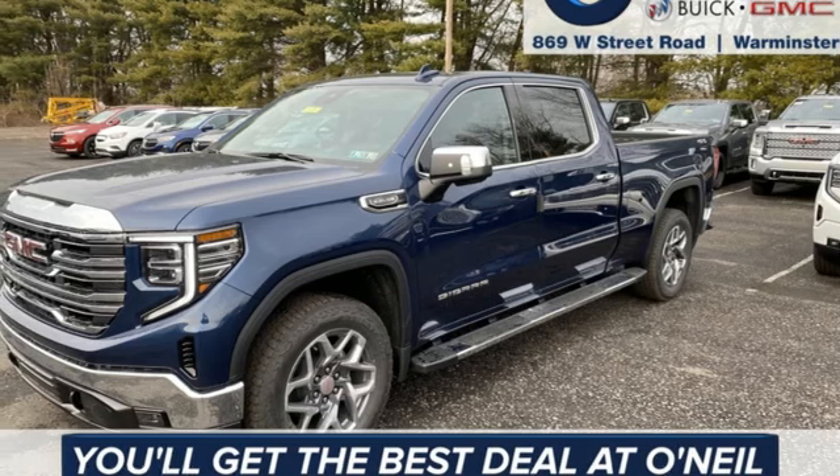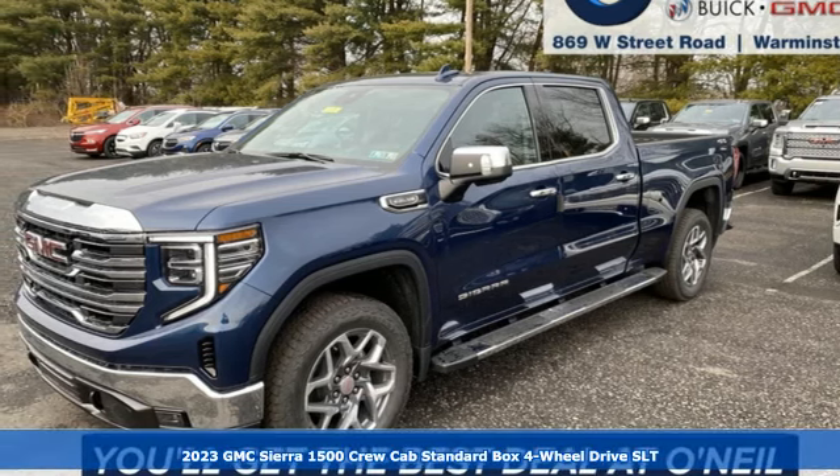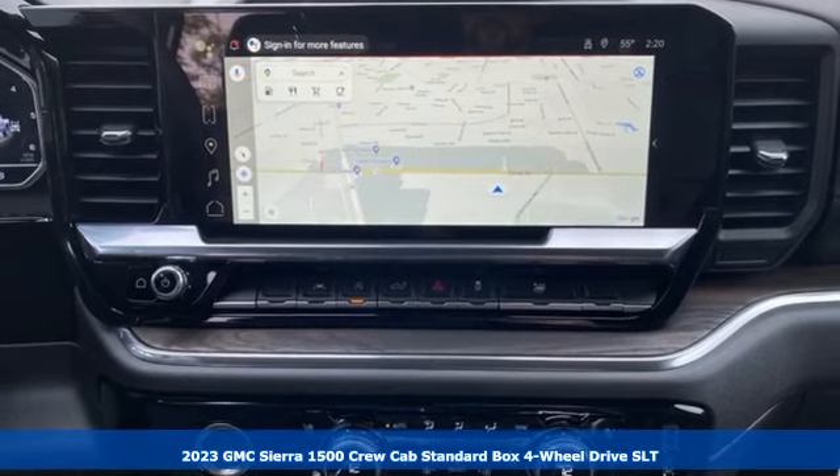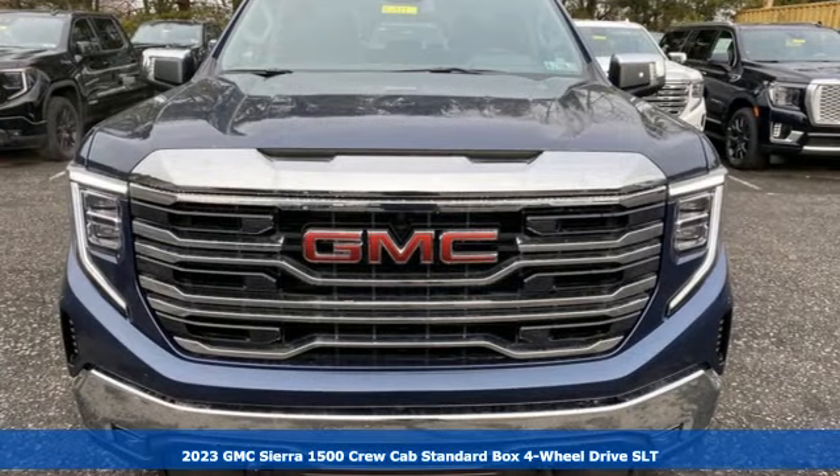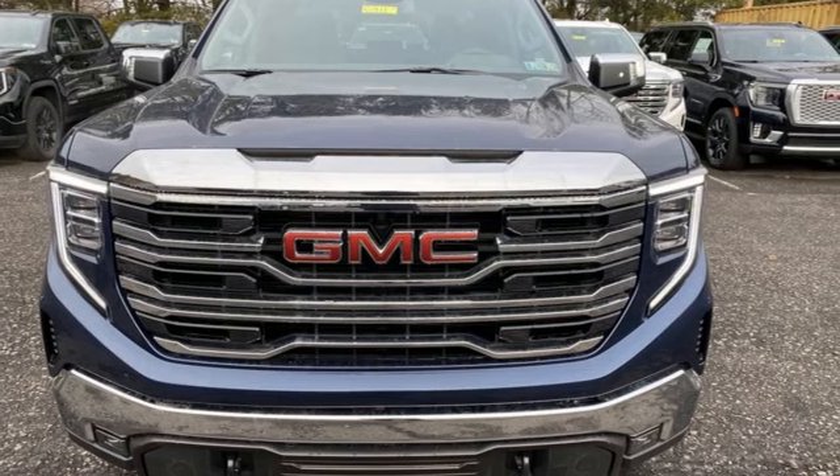It's a new 2023 GMC Sierra 1500. Comfort, convenience, power, and performance. For most trucks, these are ideals. For this truck, it's an undeniable reality.